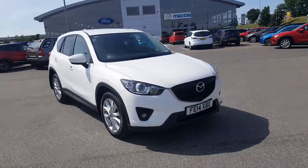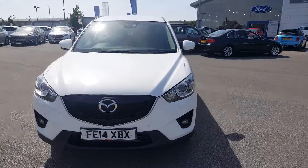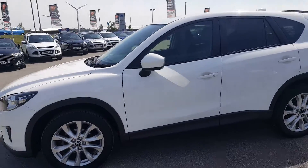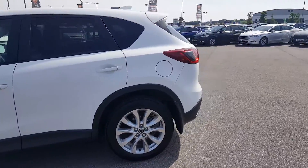Hello, welcome on site to Paris Ford Mazda. Here we have a 2.2 CX-5 Sport Nav finished in white on a 14 plate. It's a 175bhp model with the automatic gearbox. The car itself is in excellent condition and it's a Mazda approved vehicle.